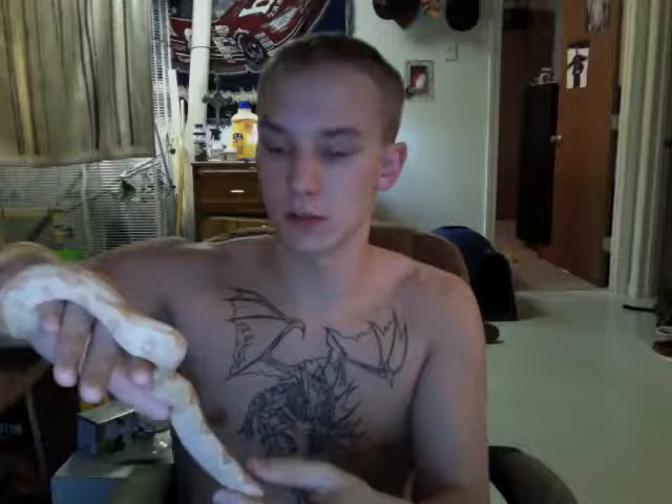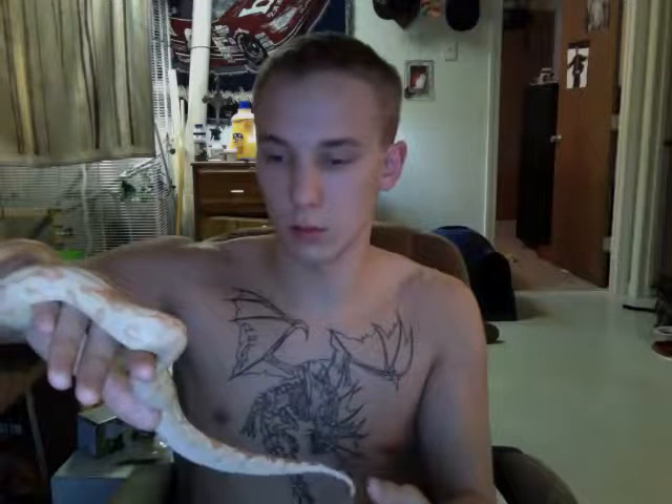Hey, it's been a while. We picked up an albino boa at the expo about two days ago and we're pretty happy with it. She was a little bit expensive — I'm not going to say how much — but she looks like she's going to retain the white pretty well.